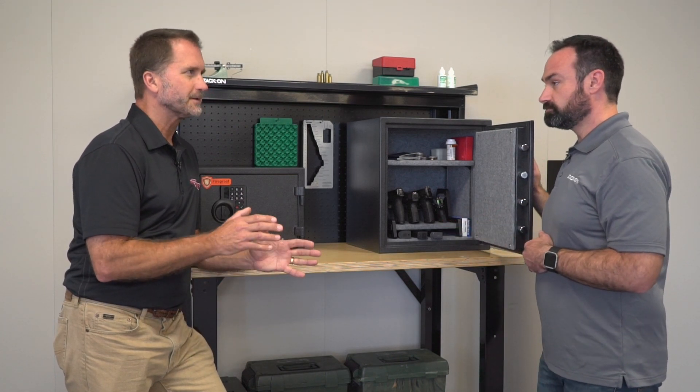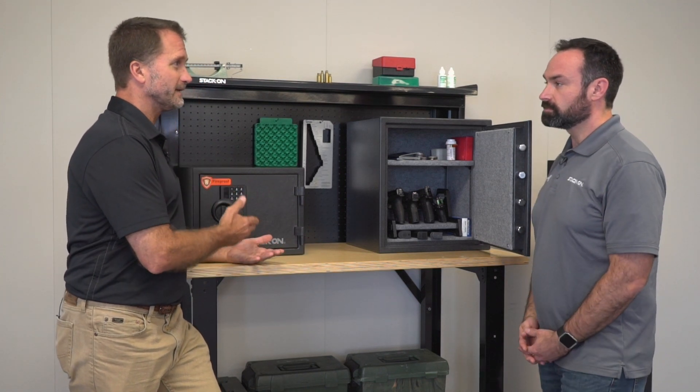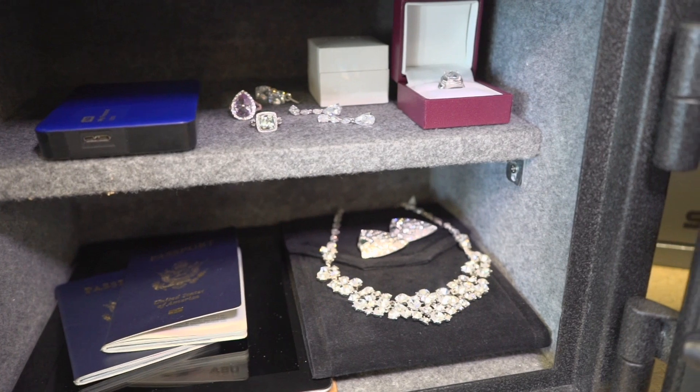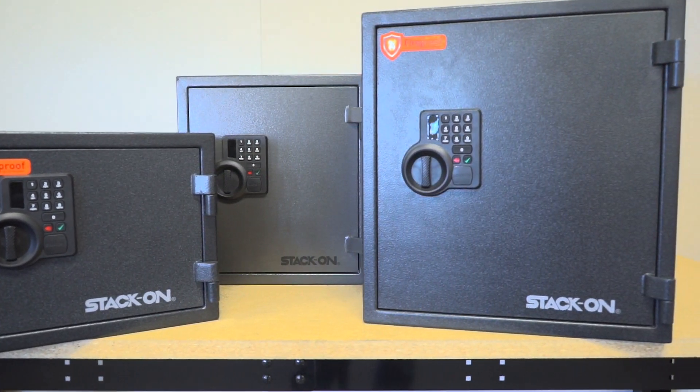That's really important because with identity theft and everything else, you can keep your tax forms in here, your mortgage, your passports — it's really a catch-all. Anything you don't want to lose, put it in here. You always know where it's at.